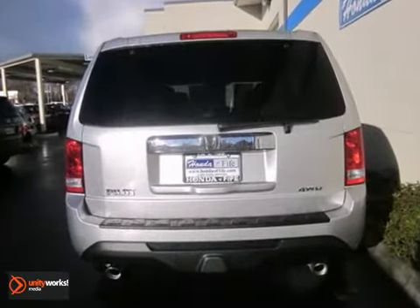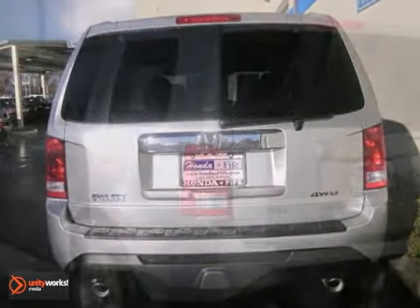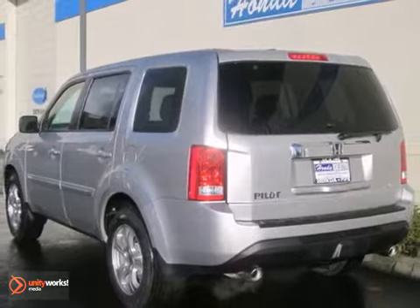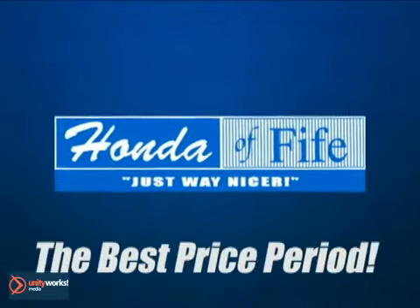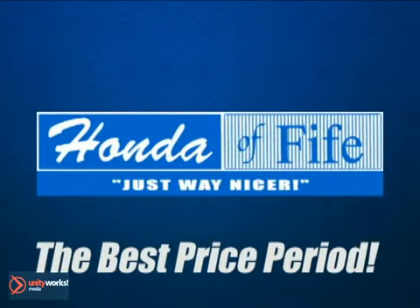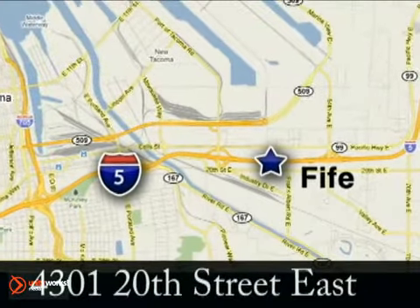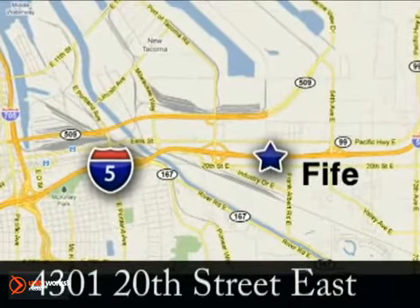Knowing that you've made a rational, intelligent choice can be fun. Choose this 2013 Pilot today. The best price, period. Call, click, or stop in to Honda of Fife today. We're conveniently located at 4301 20th Street East in Fife, Washington.